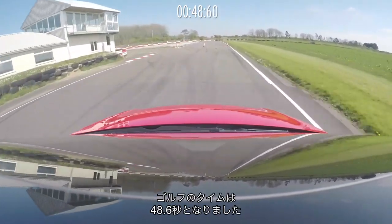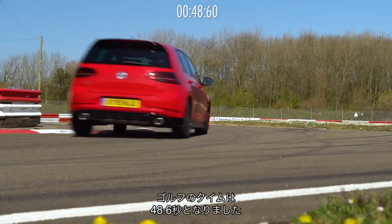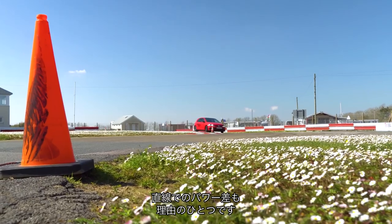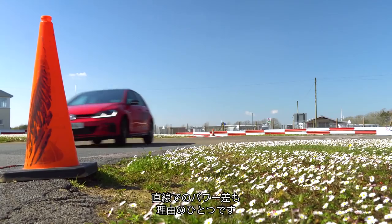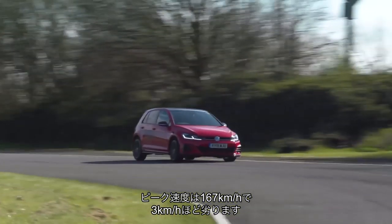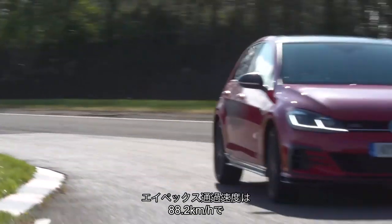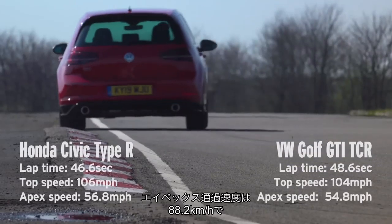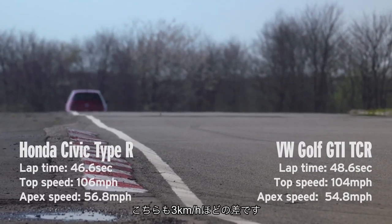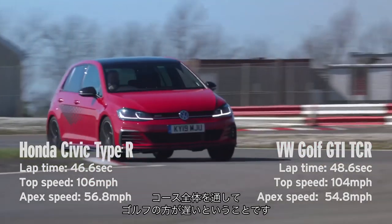The Golf sets a lap time of 48.6 seconds — that's a full two seconds slower than the Civic. Partly that's because it's not as fast down the straights, reaching a peak speed of 104 miles an hour, about two miles an hour off the Civic. Its apex speed through the fastest corner is 54.8 miles an hour, a full two miles an hour slower than the Civic. So it is slower everywhere.